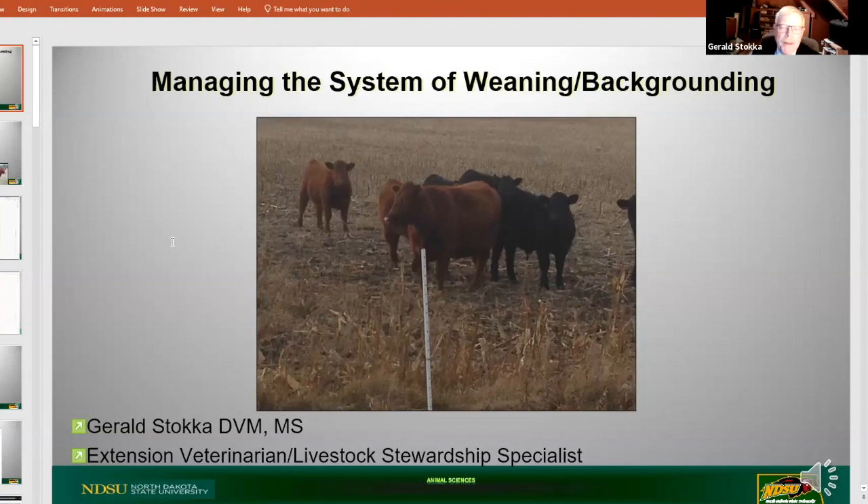Managing the system of weaning and backgrounding is a process that probably takes a year before you put your calves in the position to perform at their best, to be as healthy as they can be, to go through the backgrounding phase and ultimately the finishing phase. Some of what I'm going to talk about is a little bit historical, but I think it's important to provide context to this whole issue of weaning and backgrounding.